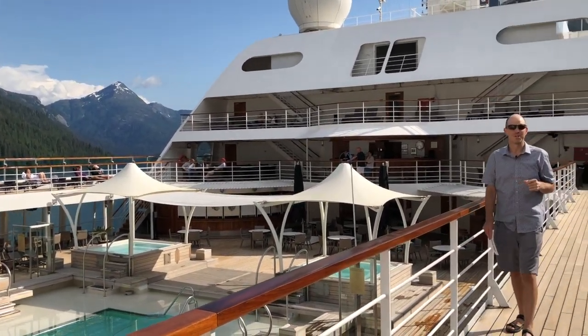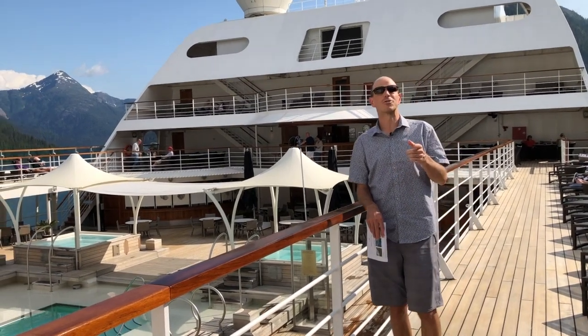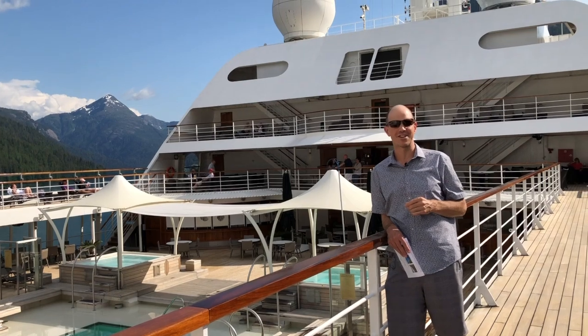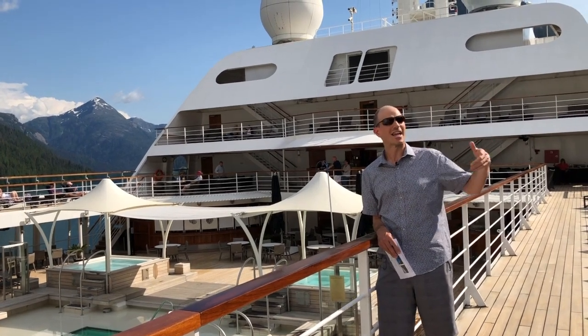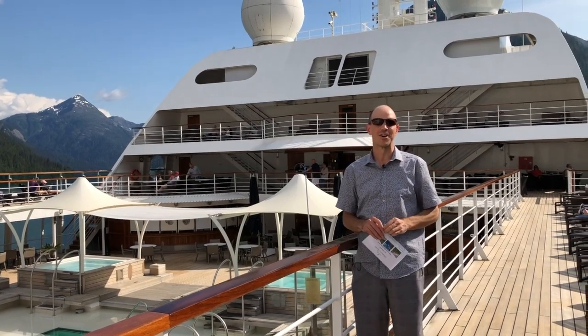This is Rudyard Bay and the Misty Fjords National Monument. The Misty Fjords National Monument is over two million acres of pristine wilderness area, and it's often compared to Yosemite National Park, with the granite cliffs two and three thousand feet above the ocean plunging right into this narrow little fjord.